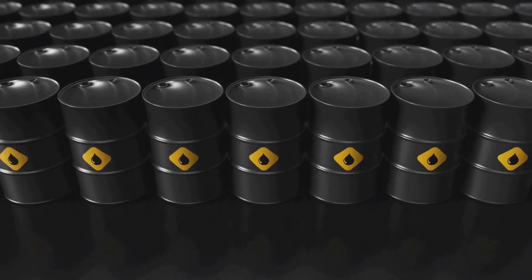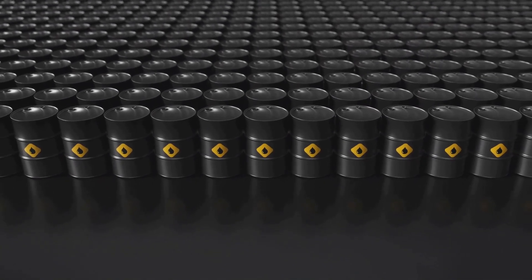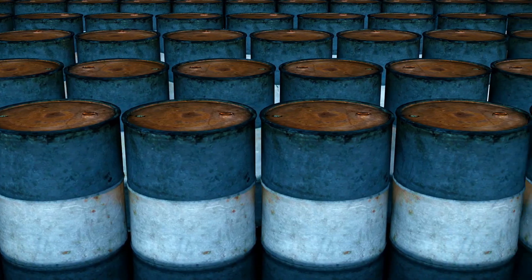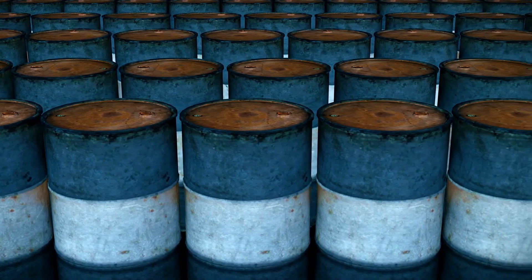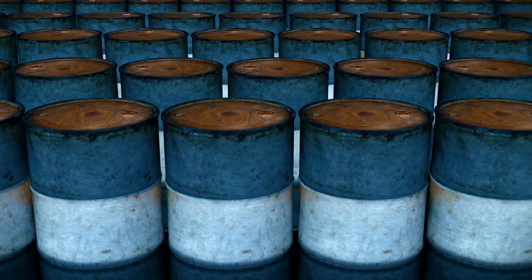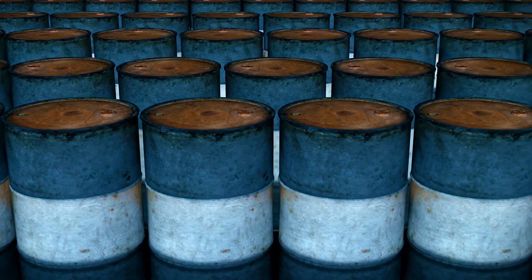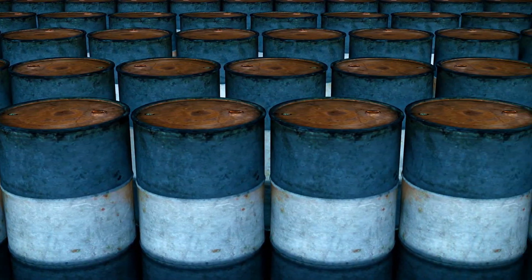Another critical part of the discovery process is exploratory drilling. This is where the rubber meets the road, or rather, the drill meets the Earth. Drilling a well allows scientists to actually reach the layers of rock where oil might be present. It's a bit like poking a straw into a layered cake to see what's inside. If the drill brings up oil, it's a clear sign there's an oil reserve below.